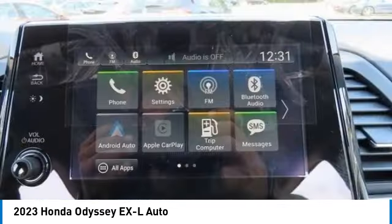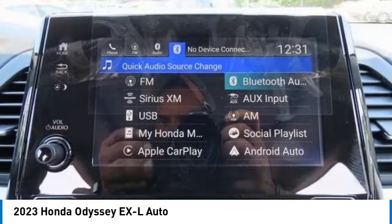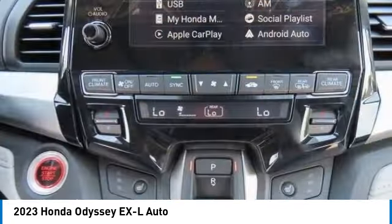Rear spoiler. Power lift gate. Brake assist. This beauty will even make your house keys jealous. Drive it today.